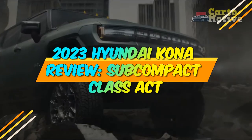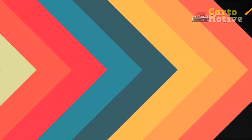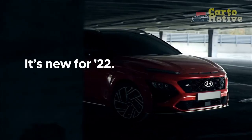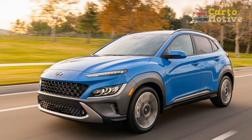2023 Hyundai Kona Review: Subcompact Class Act. With its youthful appearance, light-footed handling, and long list of standard features, the new 2023 Hyundai Kona subcompact crossover remains a popular choice in this class, despite having been on the market for five years.